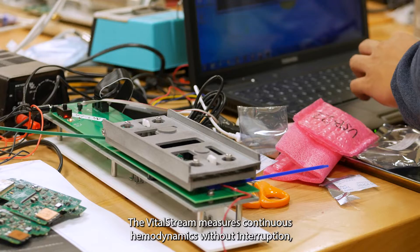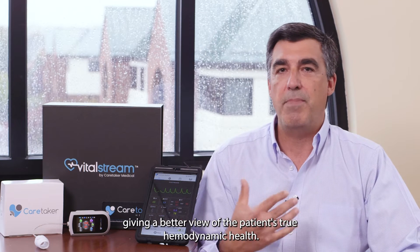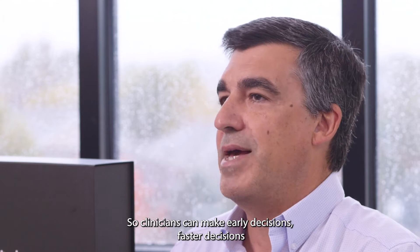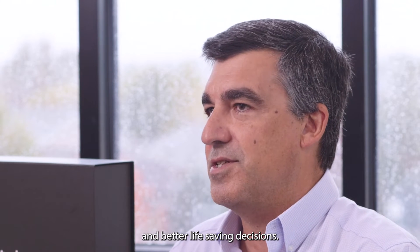The VitalStream measures continuous hemodynamics without interruption, giving a better view of the patient's true hemodynamic health so clinicians can make early decisions, faster decisions, and better life-saving decisions.